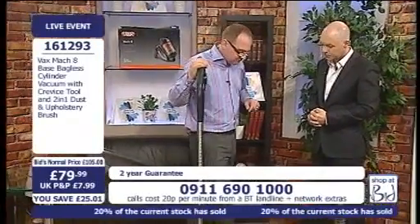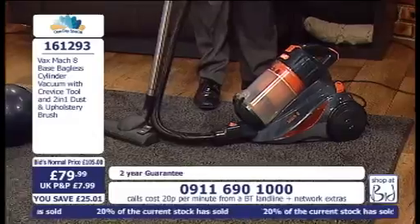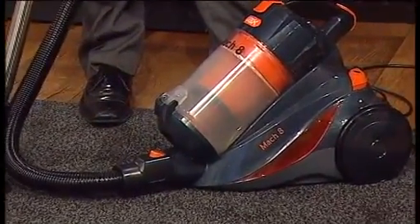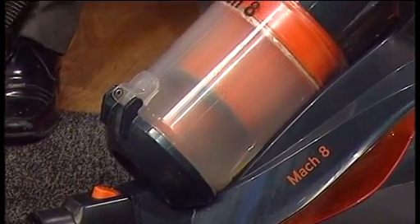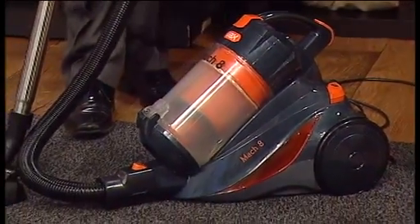50 air watts. How loud is your vacuum cleaner at home? Listen to this. Now, if this was a regular vacuum cleaner, you probably wouldn't be able to hear me because of the noise. That's on full power. Our vacuum cleaner at home frightens the life out of our boy - it freaks him out. So this is nice and quiet as well. That's important.